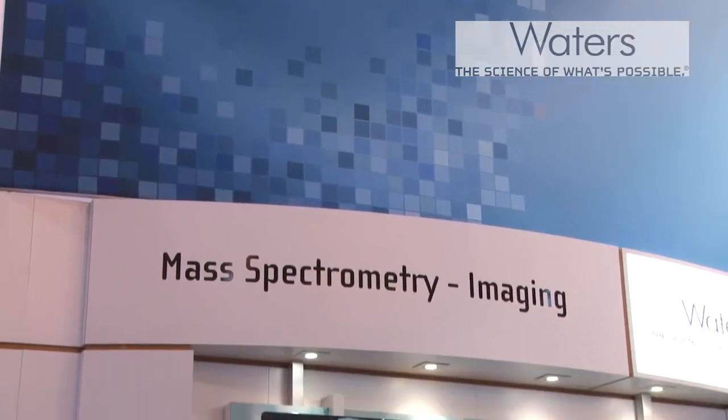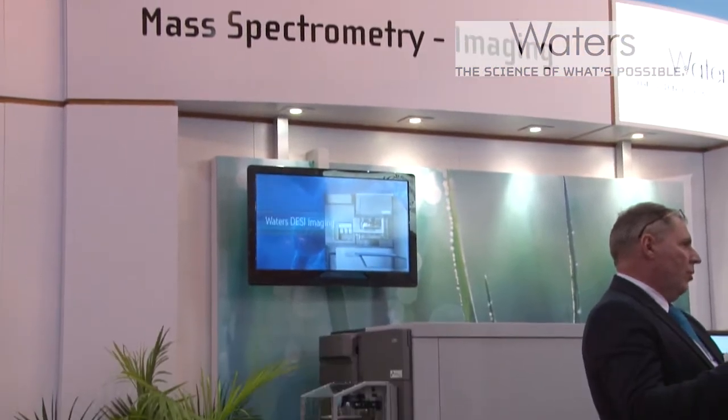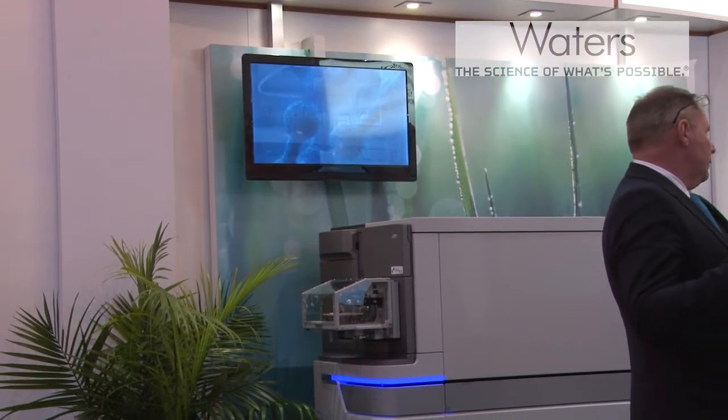I'm Mike Wilson and I'm one of the product managers for time-of-flight mass spectrometry at Waters Corporation. Today I'm here to talk about the new full-spectrum molecular imaging system which we're launching at PitCon this week.